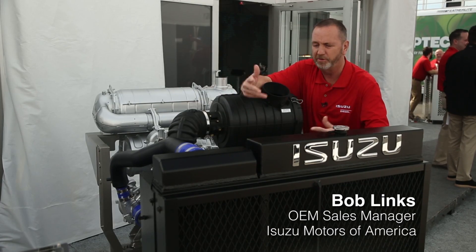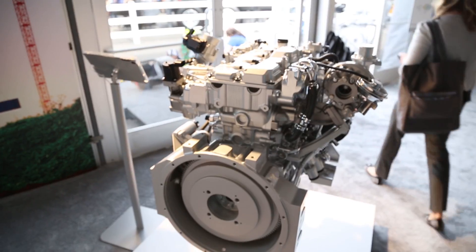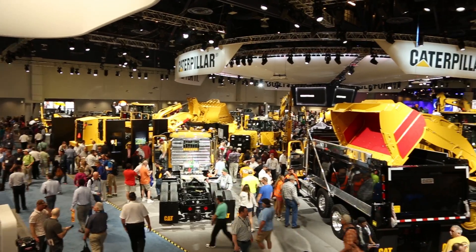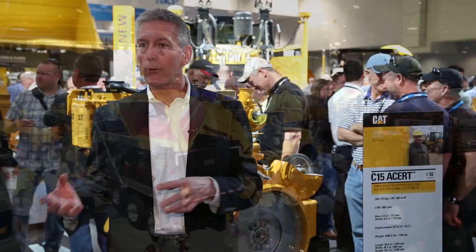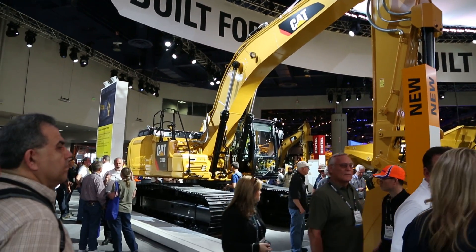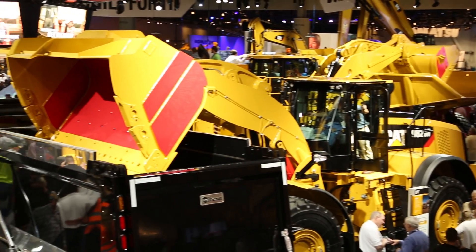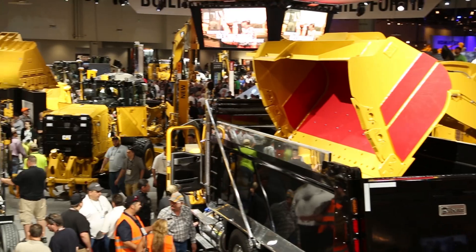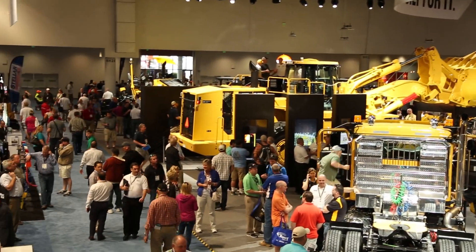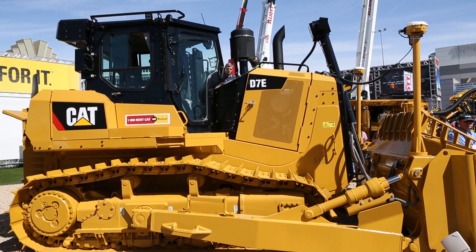We work with our customers — they'll call us with an application and we'll tailor an engine just to their needs. Tier 4 has been successful for Caterpillar. We've delivered Tier 4 products into many different applications, many different markets — everything from electric power generation to earth moving, mining, paving, and forestry. Many different industries are benefiting from these products.